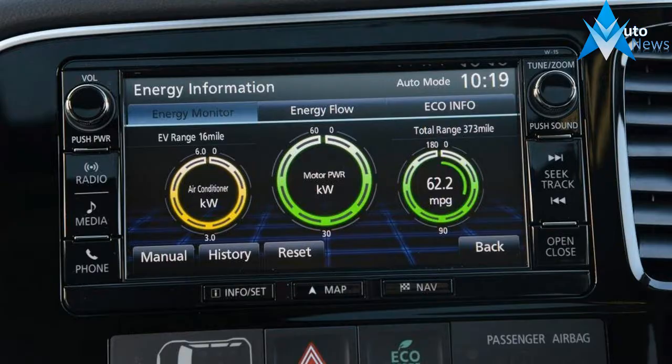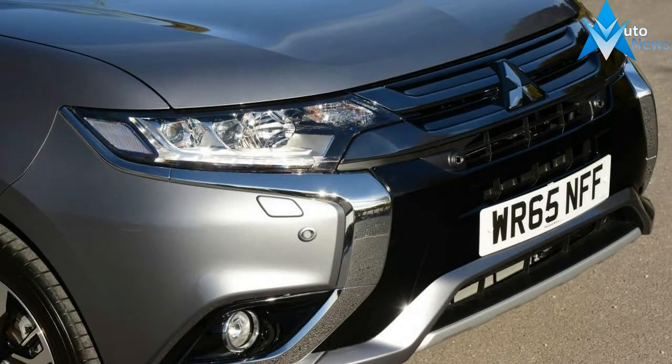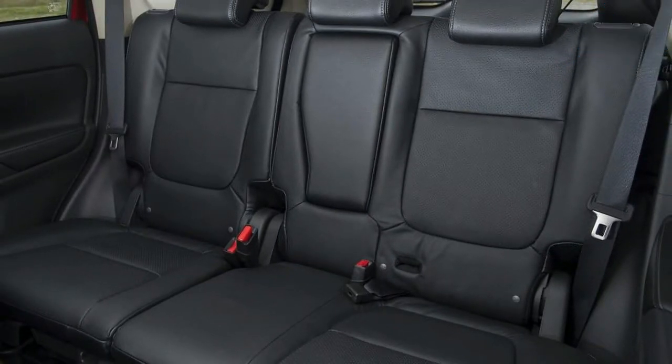Our Choice: Outlander 2.2 D-I-D. Up until the past few years, Mitsubishi's UK success has largely been brought about by tough, go-anywhere off-roaders like the rugged Shogun and the very capable L200 pickup.